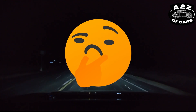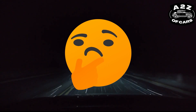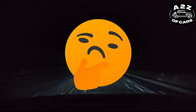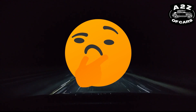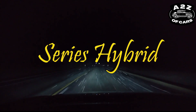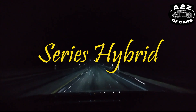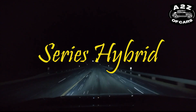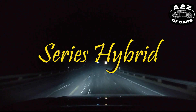Now the third type of hybrid is going to come very soon, and it will be known as series hybrid. Let's look at what series hybrid actually is and how it can give you such good mileage — how this series hybrid works.